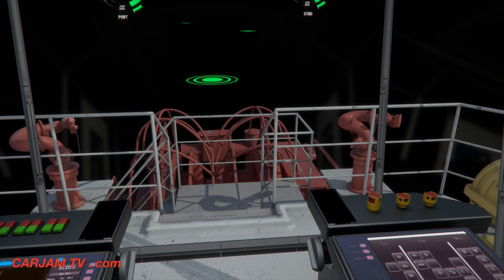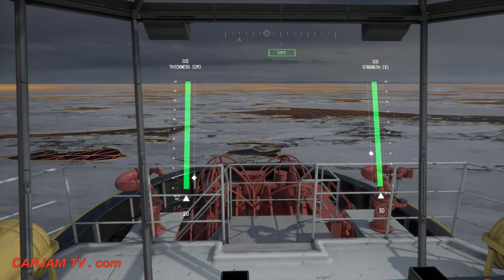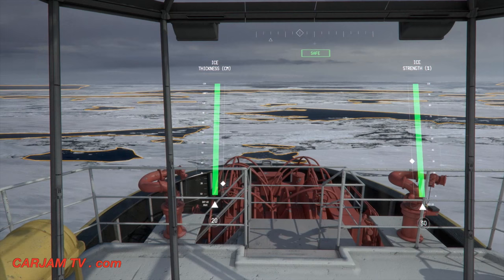With transparency augmentation, see-through deck objects allow the captain an unobscured view of the surroundings. With the sea ice analyzer system, decision support is given to the captain on whether it is safe for the vessel to proceed through uncertain ice conditions.